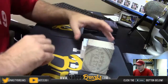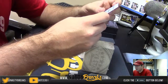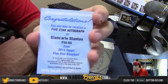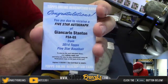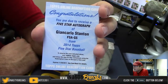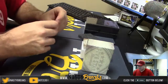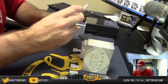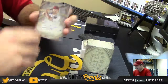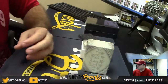And we have a redemption — Five Star Autographs of Giancarlo Stanton. Giancarlo Stanton. Very nice. For the D-backs, number 2, $4.99. Chris Owens.